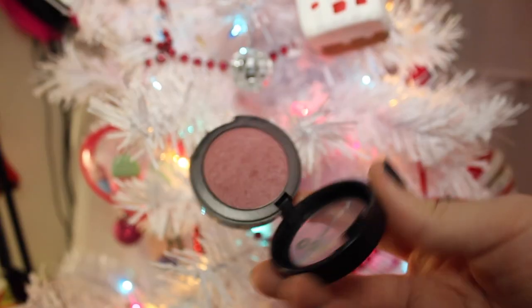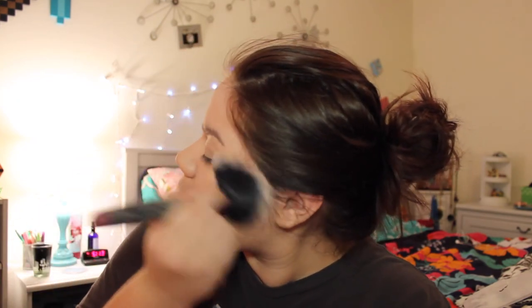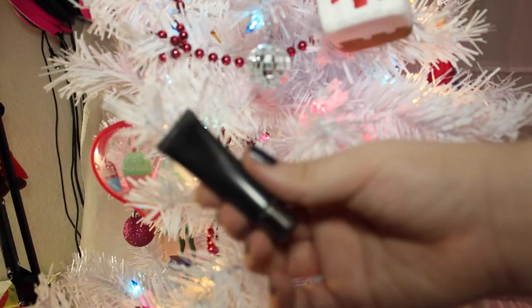Now I'm going to add some blush. I'm taking this L'Oreal blush in the color Rosy Glow. It's so pretty and so perfect for fall, winter — what I'm calling 'flinter.' I love this blush and it stays on forever considering it's a cheek stain powder blush. I just love it and I'm putting that all over my cheeks.